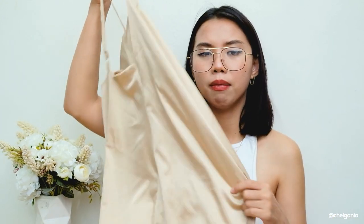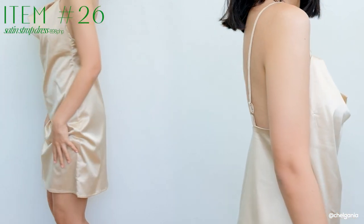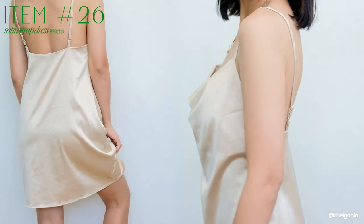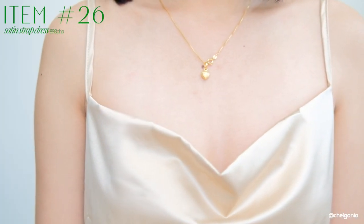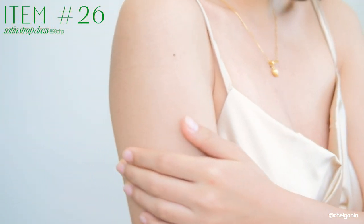Lastly for my haul is another silk material — this one is a short mini dress lang siya with a halter neckline. Super cute lang ito, very basic. The color is parang champagne color na gold — still soft, it glides on your skin, it's very comfy to wear. Breathable siya. Parang A-line din siya na dress. You could dress this down or dress this up depending on you — pair this one with heels and super classy na niyang tignan.